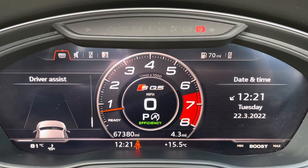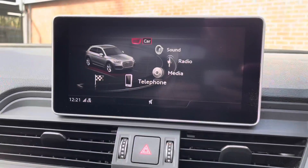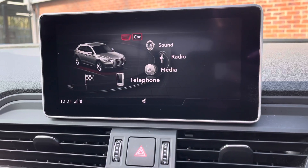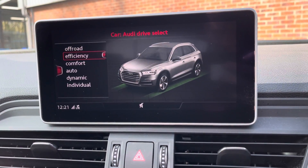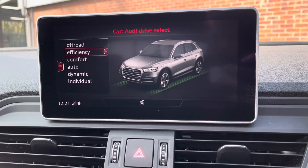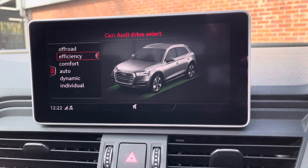You do have some handy drive assist as well. Moving over to your multimedia display screen now — you do have different drive select modes. You can choose between off-road, efficient, comfort, auto, dynamic, or individual, depending on your driver preference.